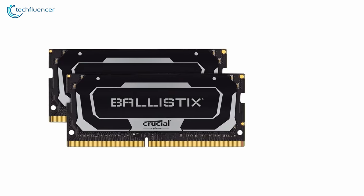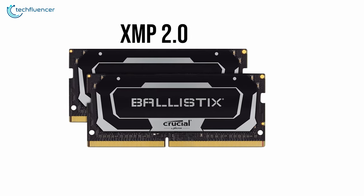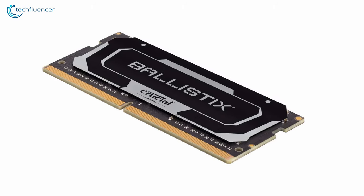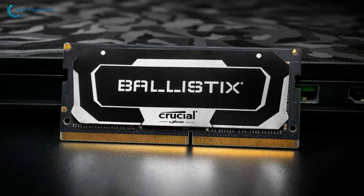Additionally, this RAM has support for XMP 2.0 profile and can also run at JEDEC profile to make your overclocking potential more convenient and automated. If you are looking for a performance-intensive RAM for your gaming laptop, then we highly recommend the Crucial Ballistix for you.